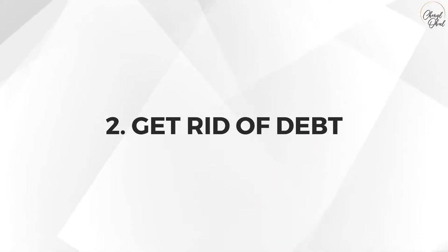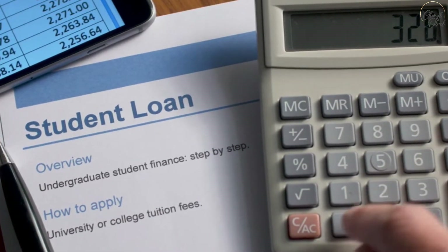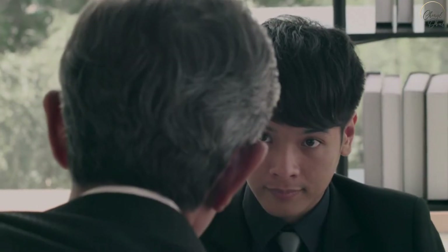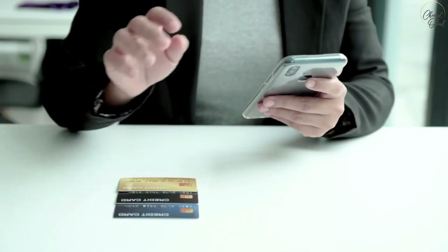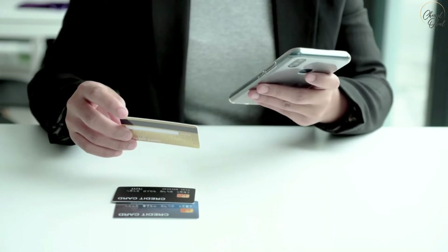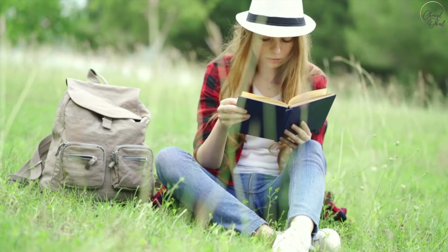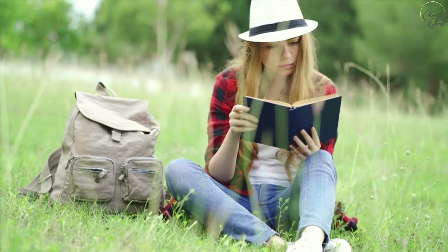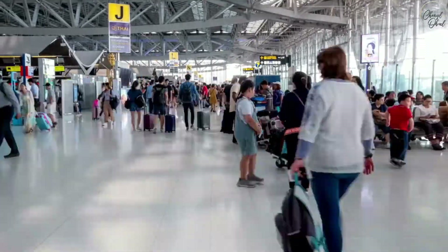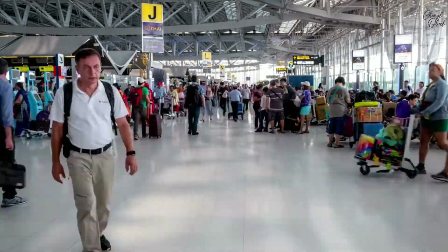Number two: get rid of debt. Getting rid of student loans and credit card debt was the most important thing I ever did. It's not easy, but if you make yourself a goal and even make some sacrifices to work in another country where you can earn more than your home country, you'll be able to get out of debt. If you understand that spending with a credit card is an addiction, you can treat the problem at its source. Try and replace the activity of shopping and spending money with something else that is productive, healthier, and less expensive, like reading a book or taking a walk. Then reward yourself each time you successfully avoid unnecessary spending.